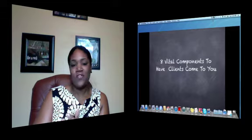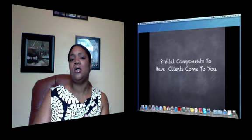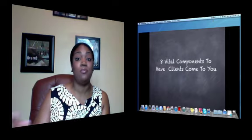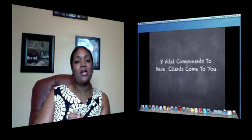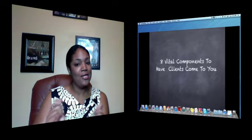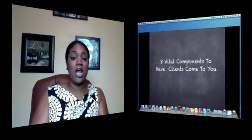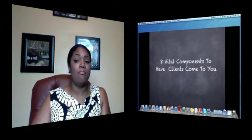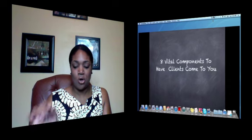A lot of times we don't feel like we're getting that — people keep telling us what to do but they don't tell us how. For instance, everybody says you have to be on social media, but they don't tell you how you should be on social media. I'm actually going to do that today. I have my iPad here and that's what you'll see on screen. Let's get started.